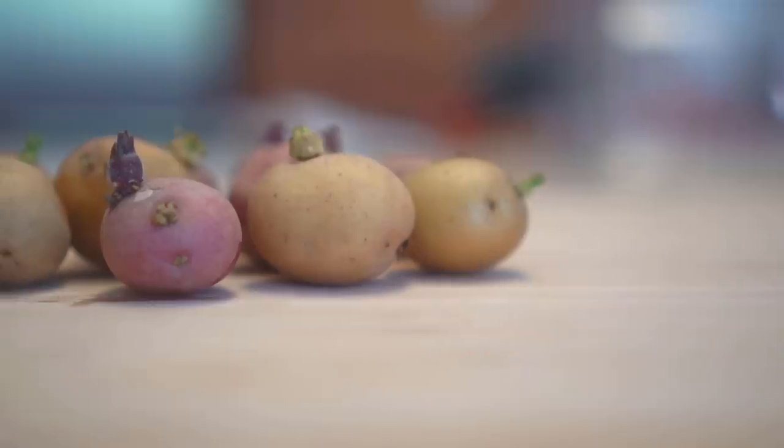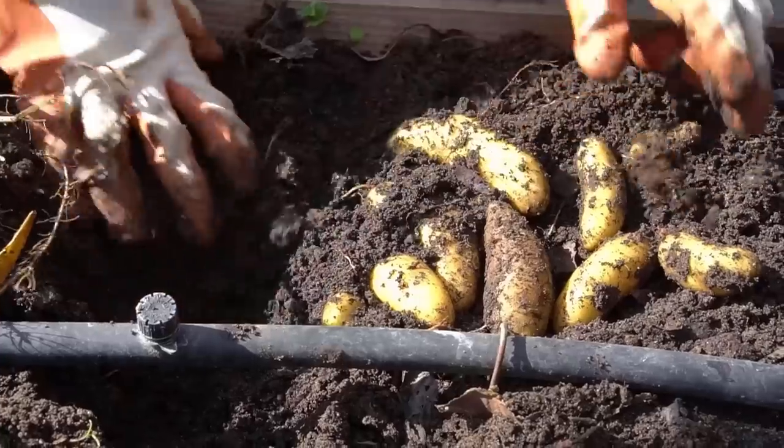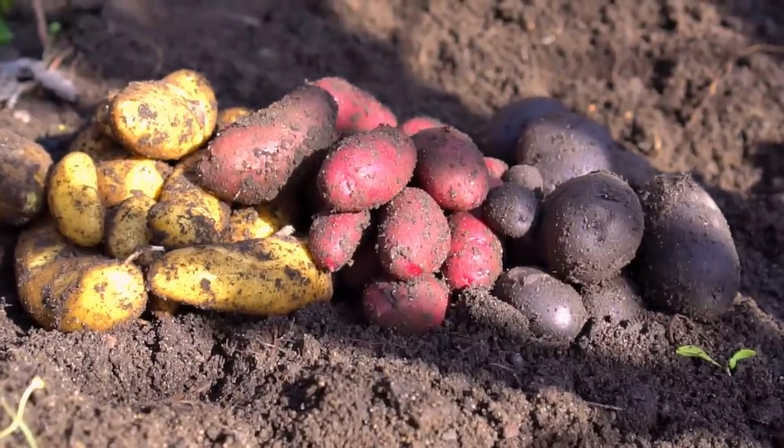Number six: potatoes. Potatoes are also very easy to grow and they grow in about three months. Just plant some stale potatoes that are sprouting or making eyes, plant them in the ground, cover them up with some loose soil, and you'll have lots of potatoes in two to three months. I made a separate video on how to grow lots of different types of potatoes including fingerling potatoes.